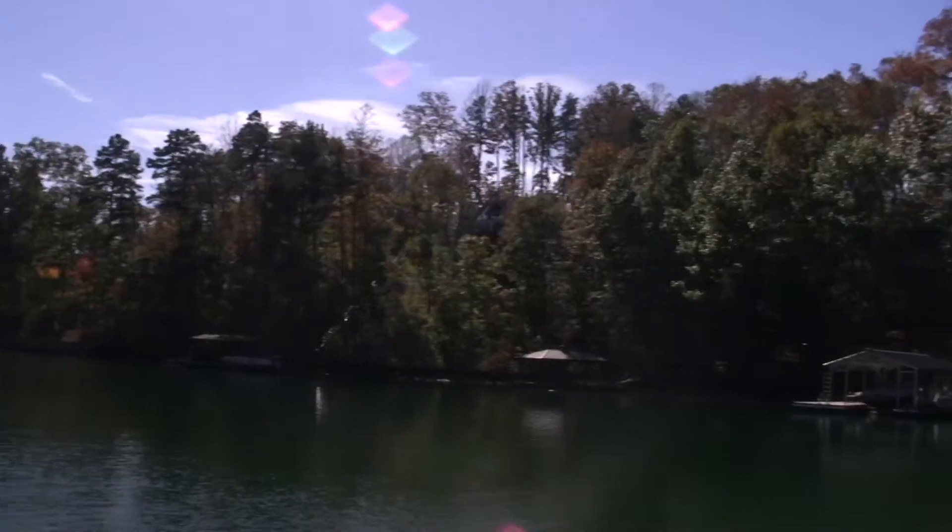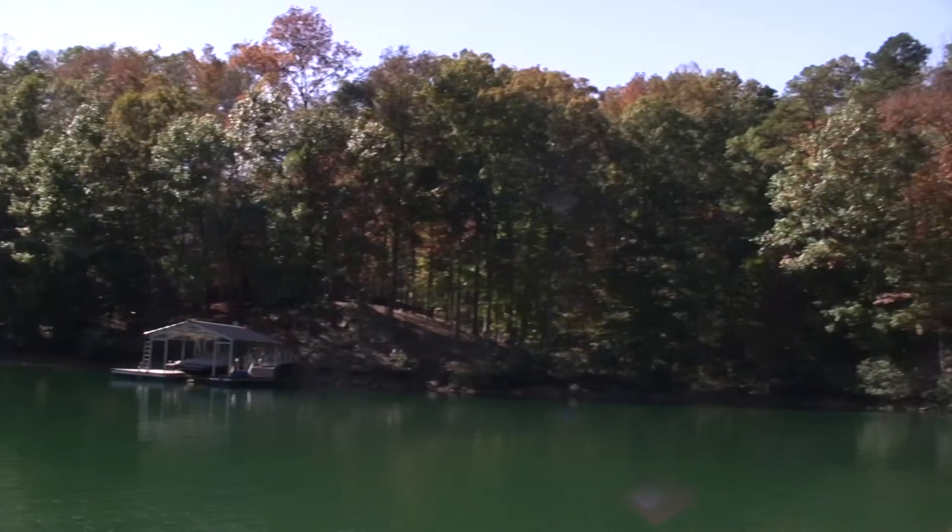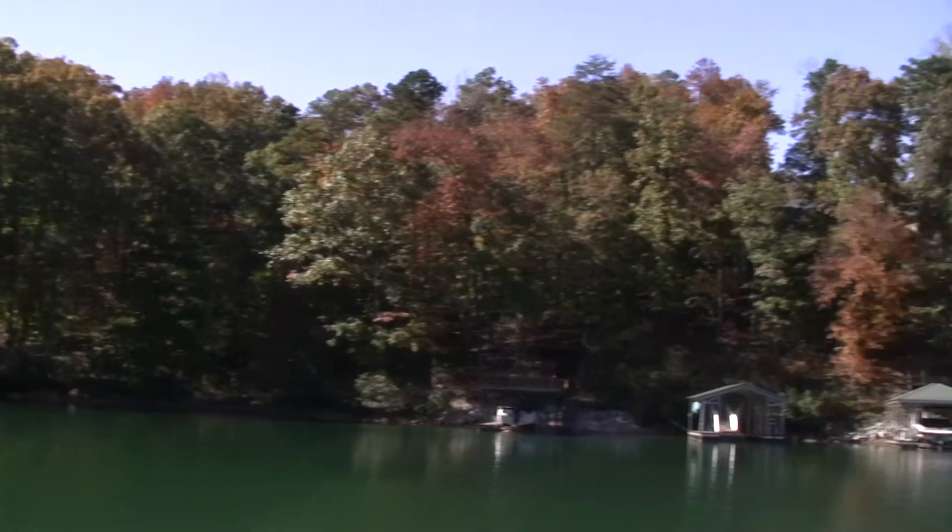Let's go ahead and get a view looking back across where most of these homes through here will be sitting. Most of these will be looking back towards the original cliffs.